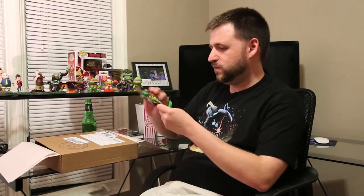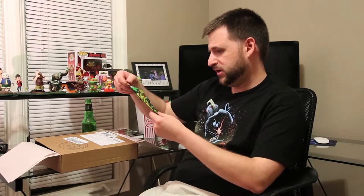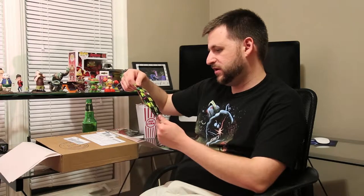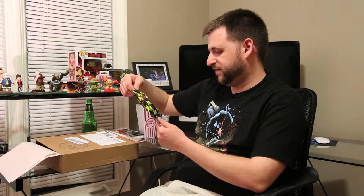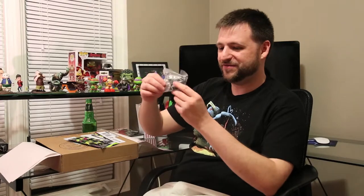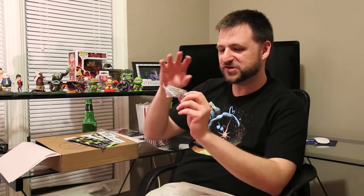Teenage Mutant Ninja Turtles — the Nickelodeon version. Two-inch figure inside, contains one Mini-Mates minifigure. You can get Leo, Splinter, Garmin, Chris Bradford, Casey Jones... wow, Casey Jones looks so different. I'm not too familiar with the new one but I've heard it's pretty good — someday I might check it out. I guarantee I'm going to get the one I don't know. Oh thank goodness — I got Casey Jones! He's just like a little figurine, almost like a Lego-ish type character. He's got hockey sticks and baseball bats. That's pretty cool, I like that.